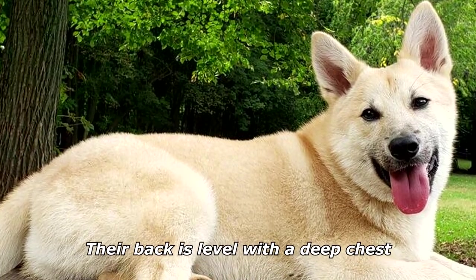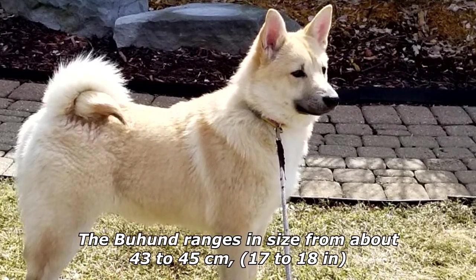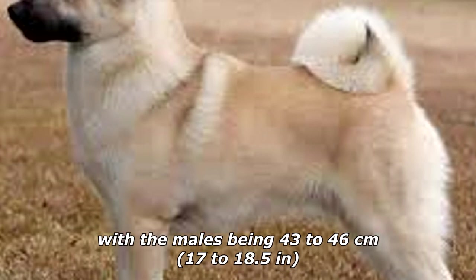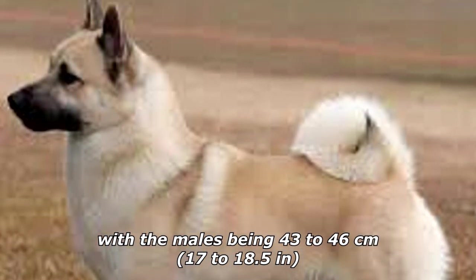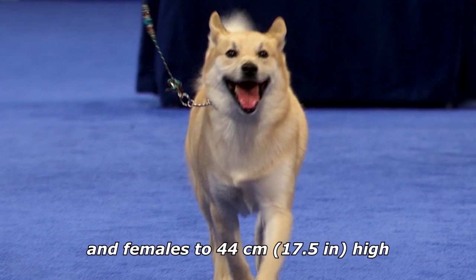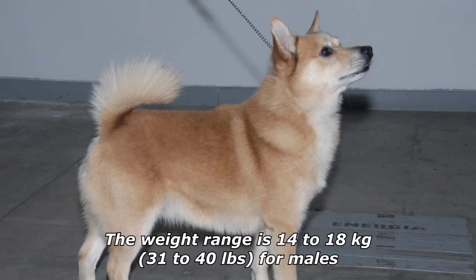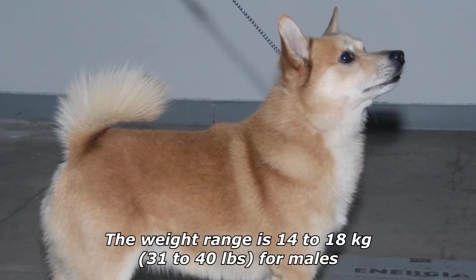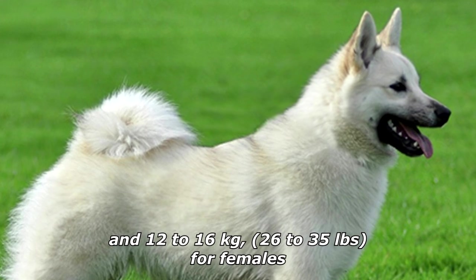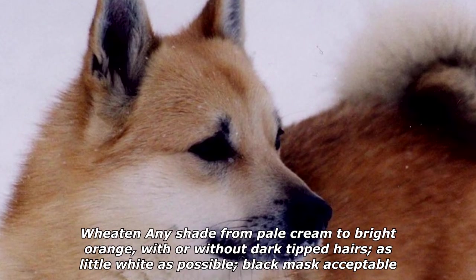Their back is level with a deep chest. The Buhound ranges in size from about 43 to 45 centimeters (17 to 18 inches), with males being 43 to 46 centimeters (17 to 18.5 inches) and females up to 44 centimeters (17.5 inches) high. The weight range is 14 to 18 kilograms (31 to 40 pounds) for males and 12 to 16 kilograms (26 to 35 pounds) for females.